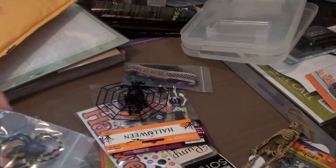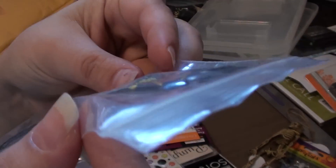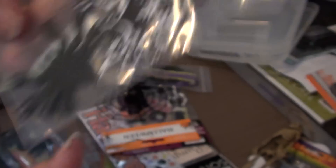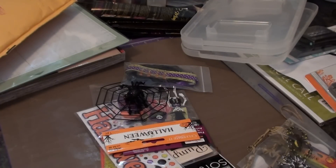She sent me some of these cute little spiders. That one's kind of creepy — it's an actual plastic spider. And then she sent me some paper spiders too. Spiders kind of creep me out a little bit because I've got them in my house a lot.